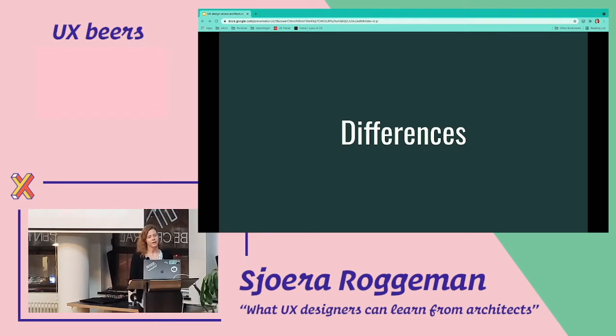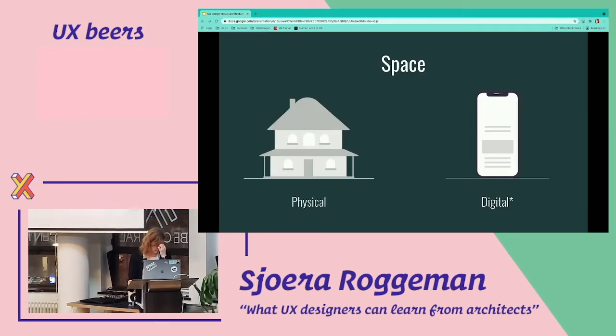There are also a lot of differences between architecture and UX design. The first is space. Architecture deals with the physical space and UX design with the digital space — and of course there's a lot of UX design in the physical world, but for this talk I want to focus on digital UX design. Designing for physical space has a lot more constraints because you need to take into account the laws of physics. You cannot randomly build something and hope it stays up. For designing an app there are some technical constraints, but there's a lot more freedom.